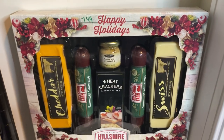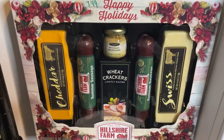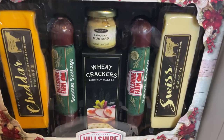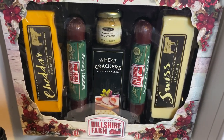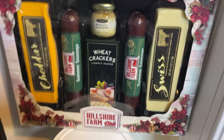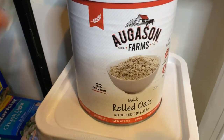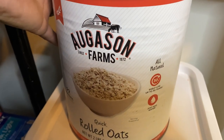The next item is a Hillshire snack box — I hauled this in a Walmart haul after Christmas, purchased for $7.49. It has cheddar, summer sausage, wheat crackers, and Swiss cheese. I just have one box; I wish I had picked up more. I also have the August & Farms rolled oats — 22 servings with a 30-year shelf life.